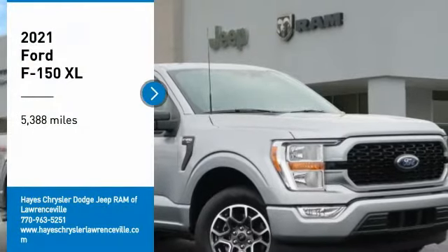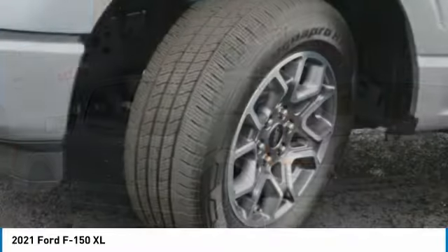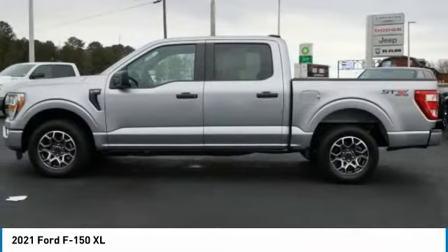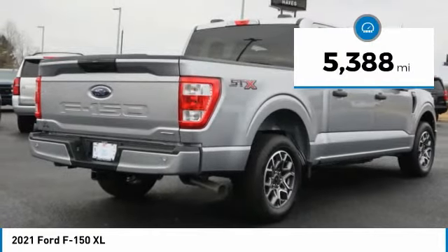You are going to love the 2021 F-150. A Ford F-150 knows how to handle any situation. It's built to follow orders — no whining. This vehicle has less than 6,000 miles.